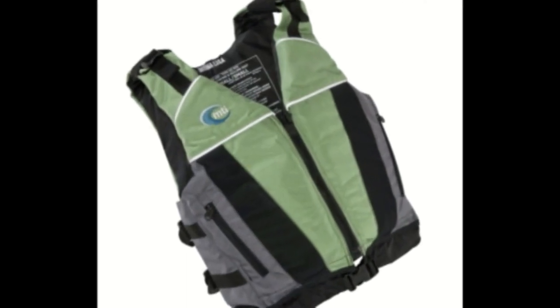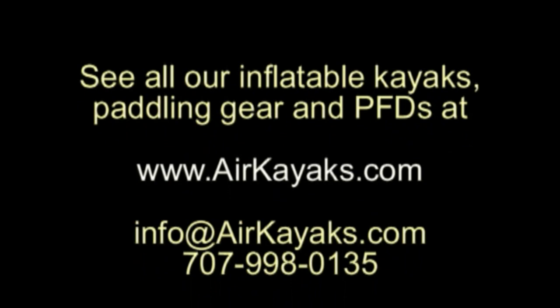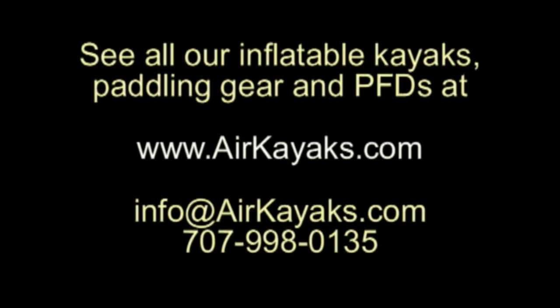At Air Kayaks, we're always happy to answer any questions. Give us a call at 707-998-0135 or email info at airkayaks.com. See all our inflatable kayaks, paddling gear, and MTI vests at airkayaks.com.